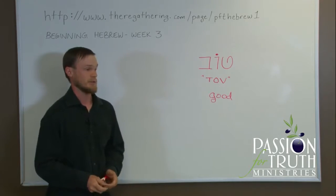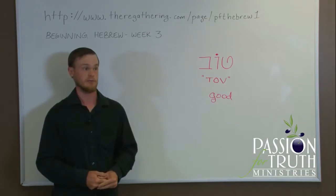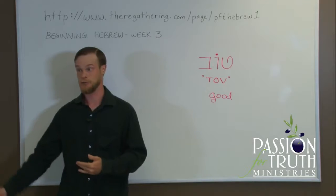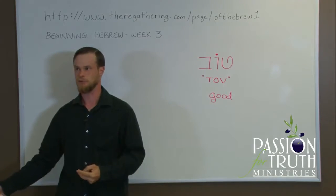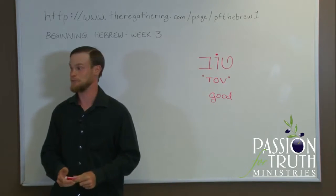You'll hear 'Tov' all the time in expressions like 'Boker Tov,' which means good morning. 'Laila Tov' means good night. The song 'Hine Ma Tov' — behold how good and how pleasant it is for brothers to dwell together — vocabulary of which you'll know most by the time you're through with this class.